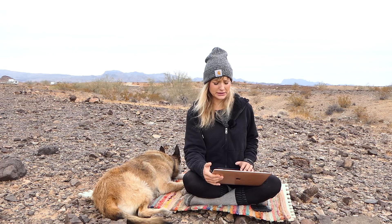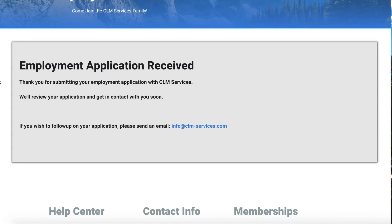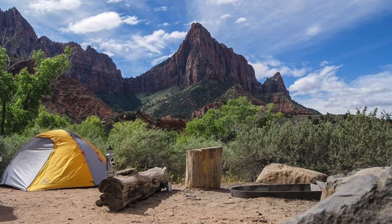Just know that if camp hosting isn't your thing, or if you have physical restrictions that wouldn't allow the labor it requires, there are a lot of other jobs out there. A quick Google search, or websites like CoolWorks or Work Camper News, can help you find them. My application has now been received — it thanks me for submitting with CLM Services and says they'll review and get back to me soon. I'd recommend applying in December or early January for the best preference over campsite and national forest. Positions can open even into the season, but you may not get your preferred location.